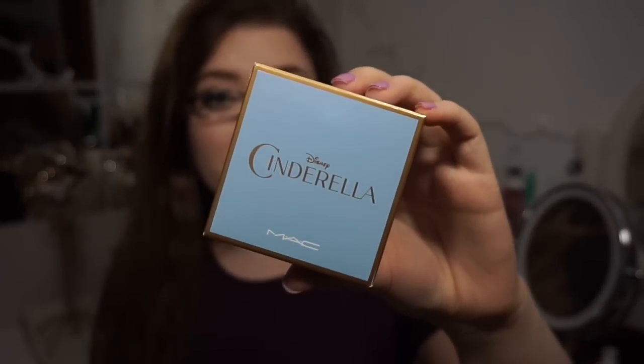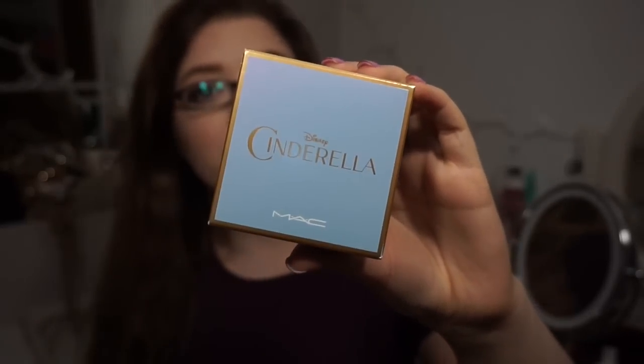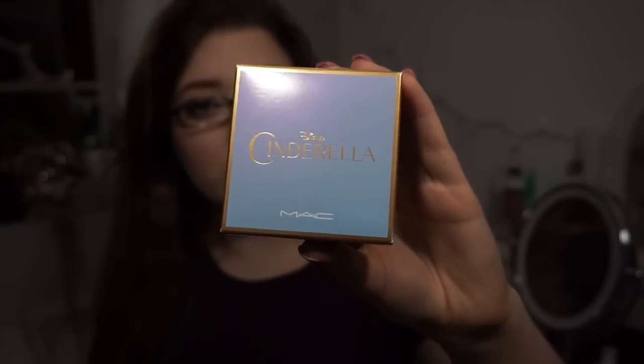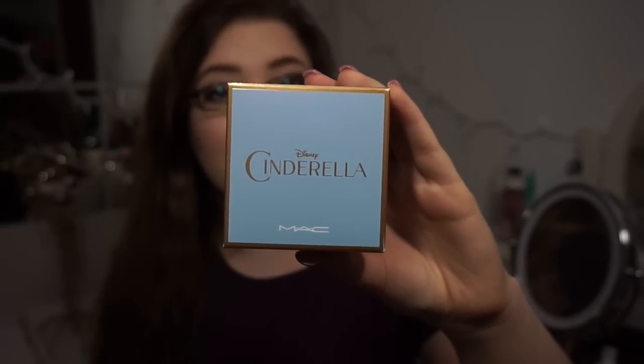Let's go ahead and jump into the products, packaging, and all that good stuff. First, this is what the box looks like — just what the product comes in. I am probably going to keep a couple of these boxes because they're so pretty. It has this gorgeous pink duochrome to blue, and then just the gold detailing, and of course it says Disney Cinderella.